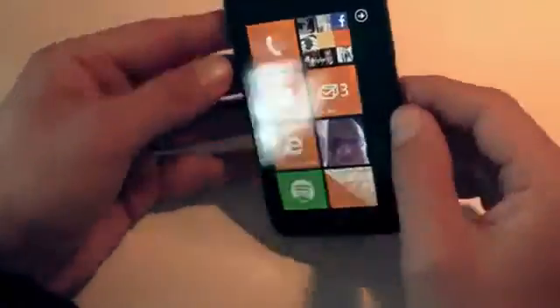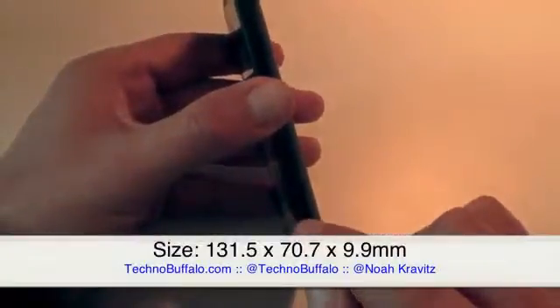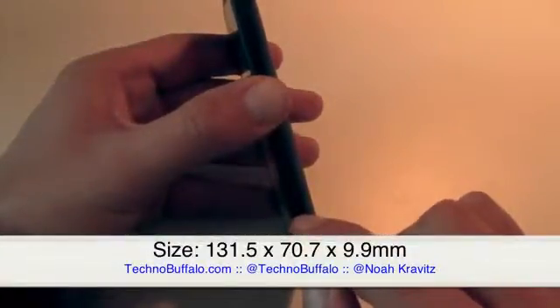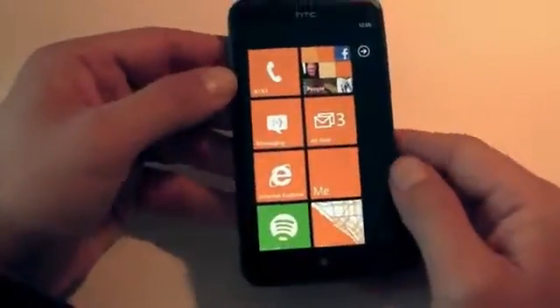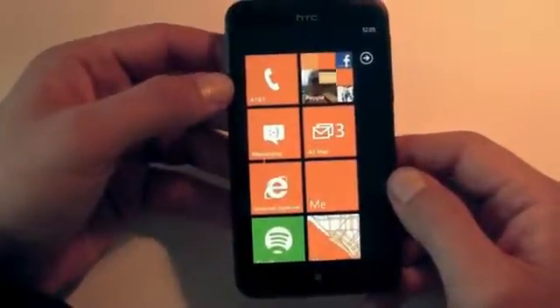The second thing about this phone that makes me really like it is the thinness — 9.9 millimeters thick. It's not the absolute thinnest phone out there, but it's thin enough that it offsets how big the display is. It doesn't make it feel so big and clunky.